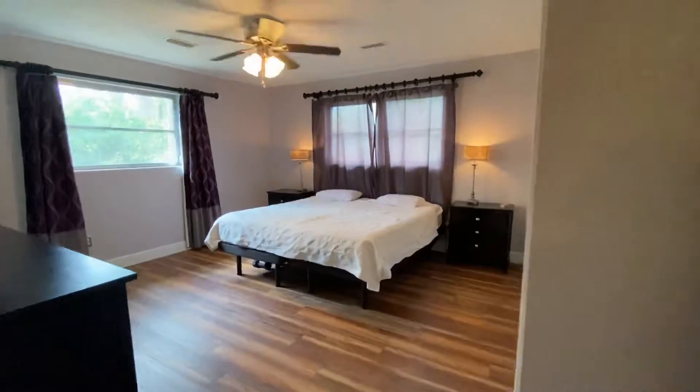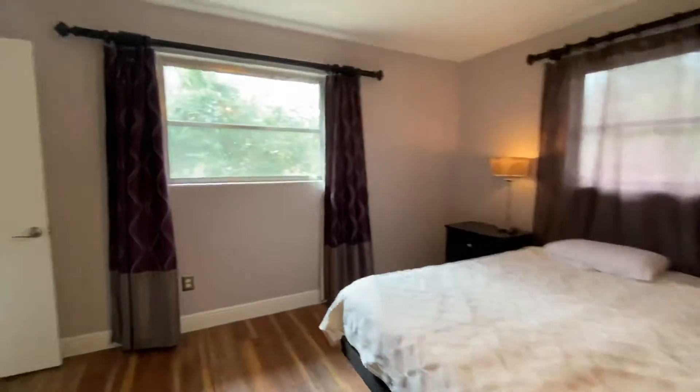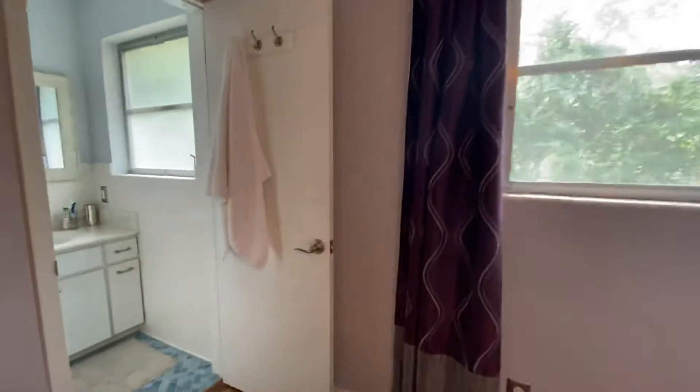This is the primary bedroom. Closet right there. En suite bath right there.